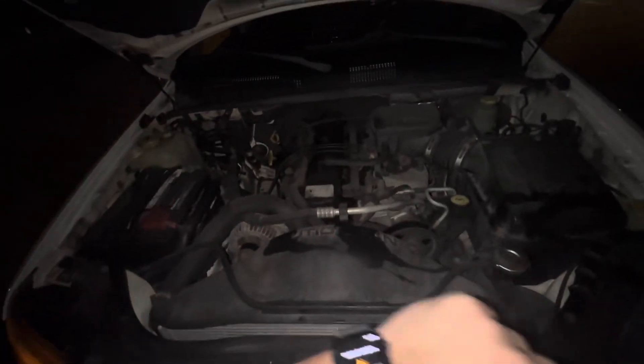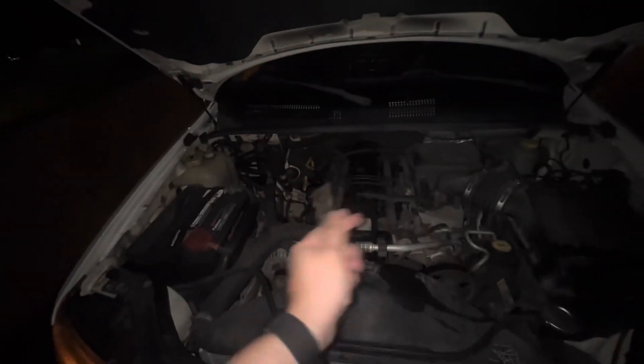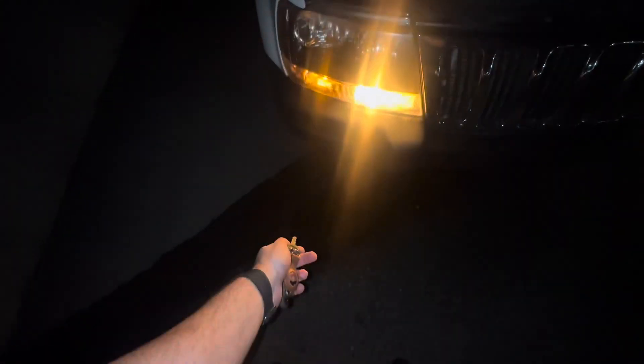I was driving and there was a big bang and I lost all power. I was able to steer the car but otherwise I lost all power. I looked over and saw oil on the floor — this is the oil for my engine, as you guys can see. It basically evacuated all the oil out of the engine.